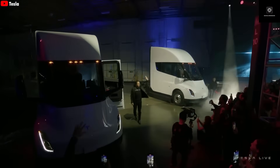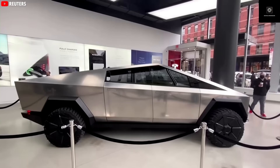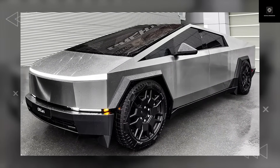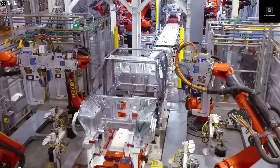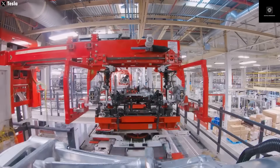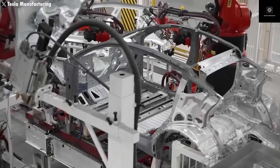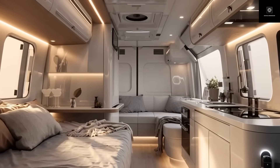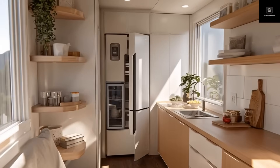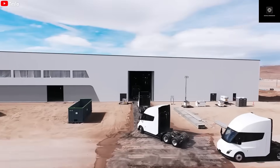Why are so many people choosing to live or travel this way? The answer is simple. Buying or renting a traditional house today costs a fortune, especially in the United States. For some people, owning a motorhome gives them an affordable option, while for others it's a way to escape the usual routine and connect more deeply with nature. But there's one big downside: most traditional motorhomes run on gasoline or diesel — they're noisy, polluting, expensive to fuel, and far from environmentally friendly. That's exactly where Tesla comes in, because an electric motorhome could change everything.